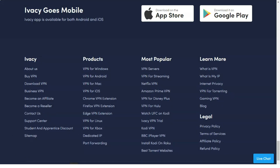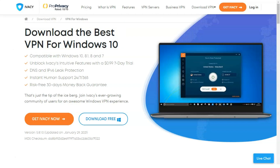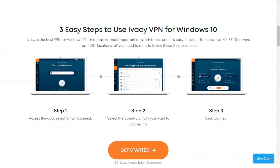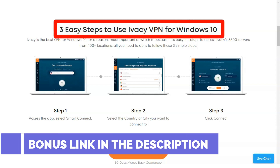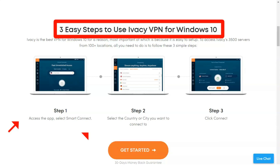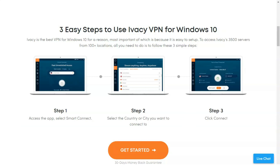IVC offers round-the-clock customer support. Not all VPNs can boast of this — IVC is available to users in several ways and they answer questions quickly and effectively. Although prices have not been extraordinary in the past, IVC has revised its pricing policy and they are very attractive at the moment. For example, we really like the tariff plan for five years which costs only $1 per month. However, it is quite a long time to use one VPN.